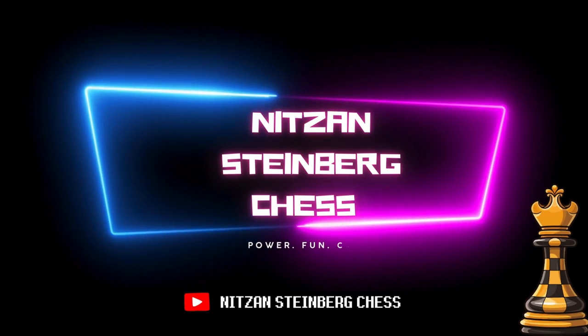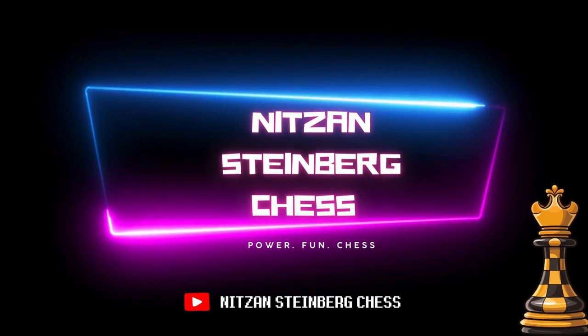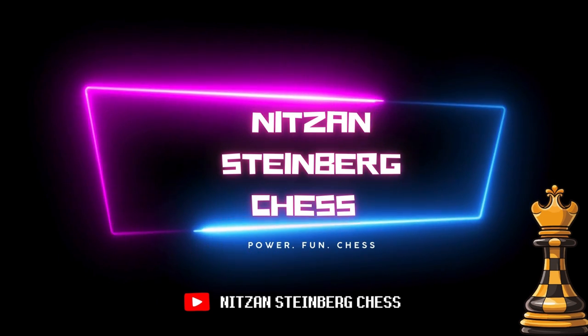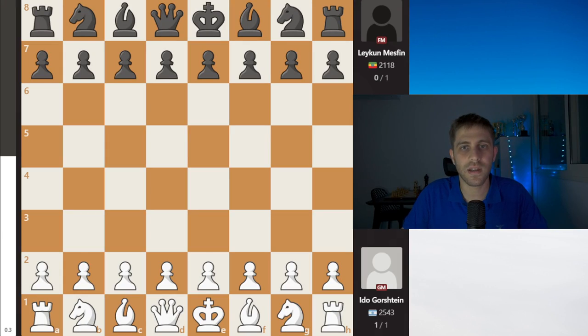Israel against Ethiopia, round one of Chess Olympiad 2024. Hello everyone and welcome back! My name is Nitzan Steinberg, I'm your Grand Master, and today we will be watching the match between Israel and Ethiopia in the first round of the Olympiad.